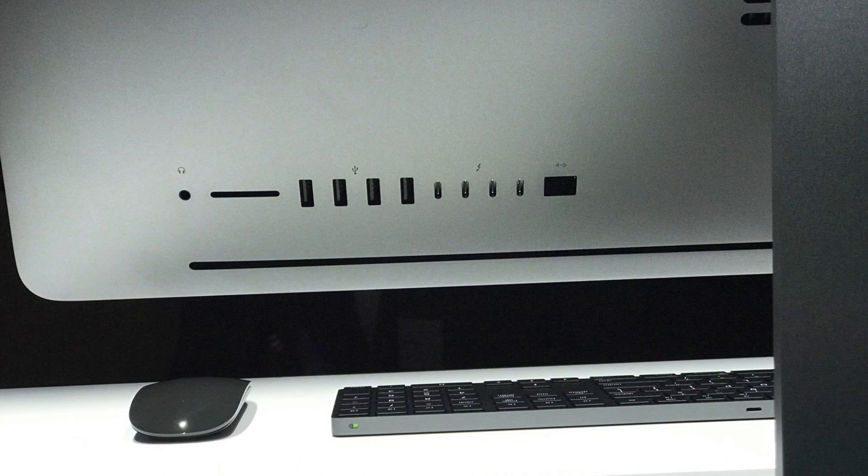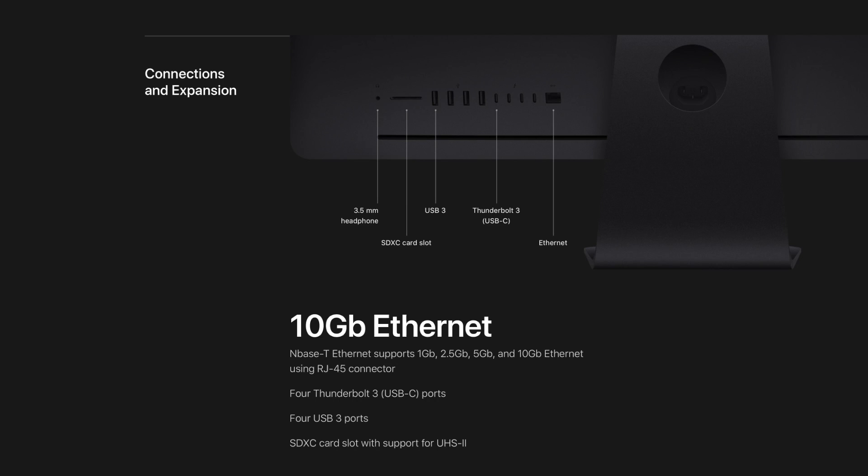Along with the usual SD card reader and four USB 3.0 ports, the iMac Pro comes with four Thunderbolt 3 ports and 10 gigabit ethernet.